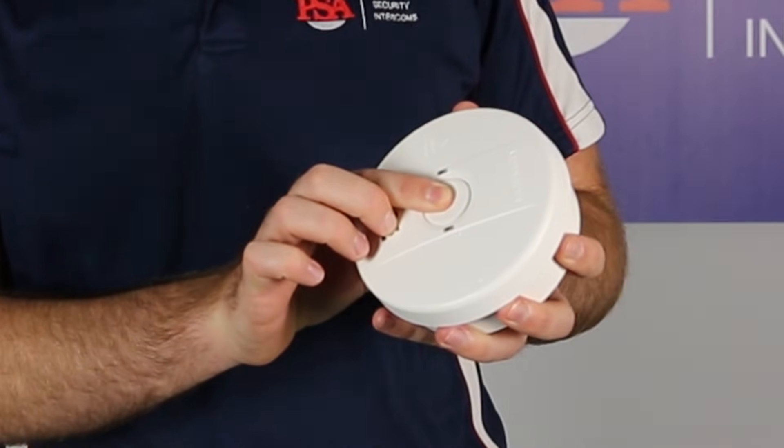Now before we get started, I'd like to point out that there are two sounds most smoke alarms will make: either a full alarm, or a chirp, which is a little beep that happens every 30 seconds or so. In this video, we're going to be talking about alarming. Chirping is generally related to the battery, and you can learn more about that in the video linked in the description below.